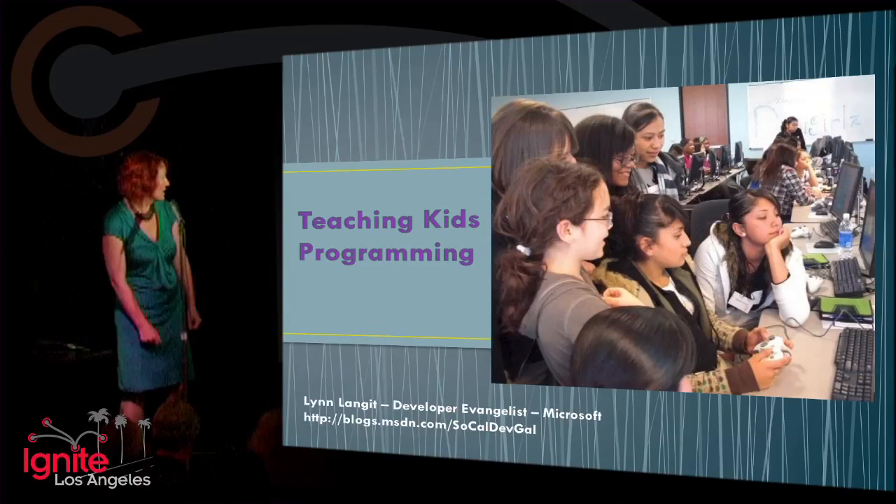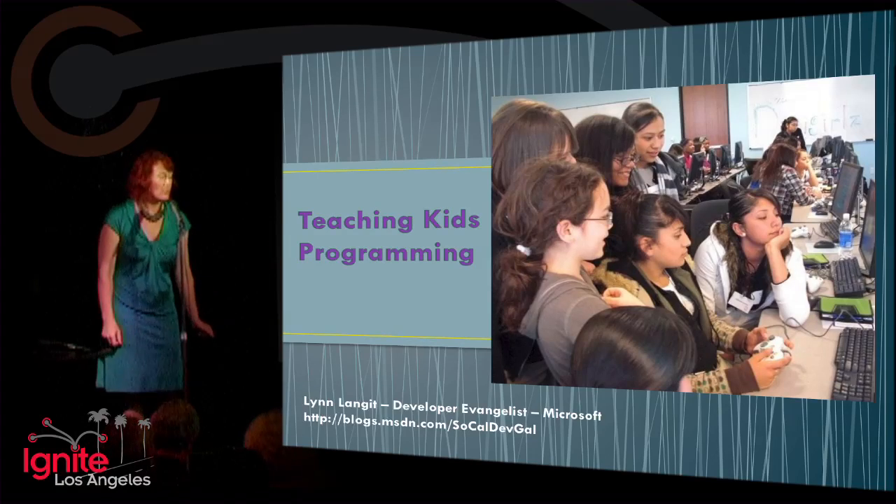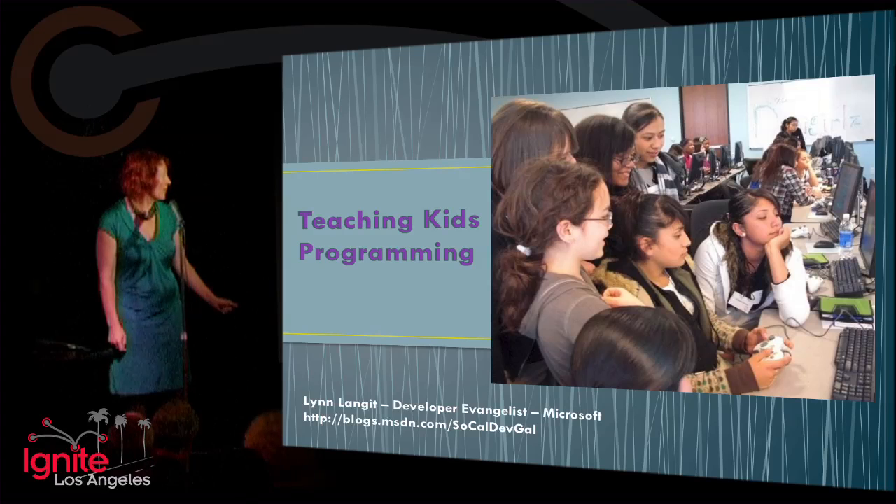I'm going to talk about teaching kids programming. I'm Lynn Langett, and we're going to see a bunch of pictures of events. This is girls learning how to work together to create a virtual world.